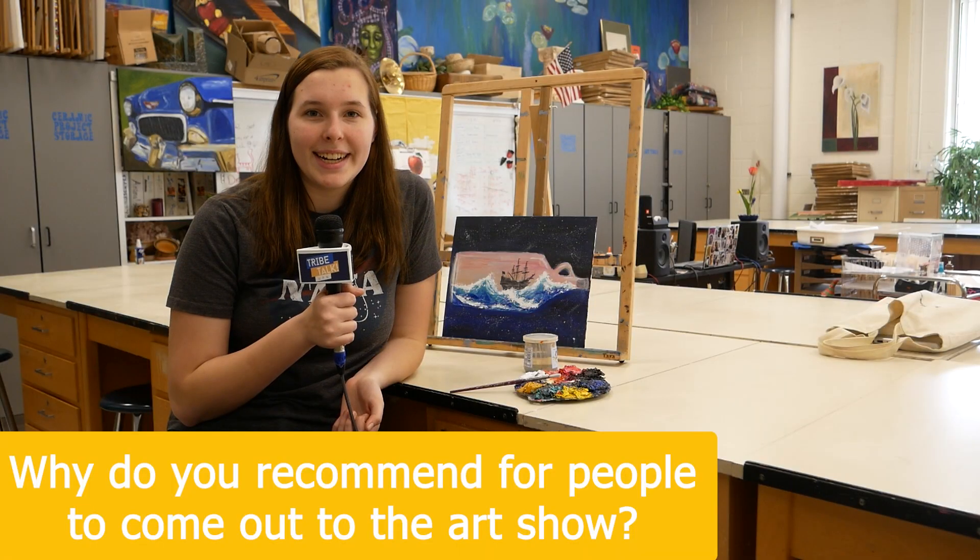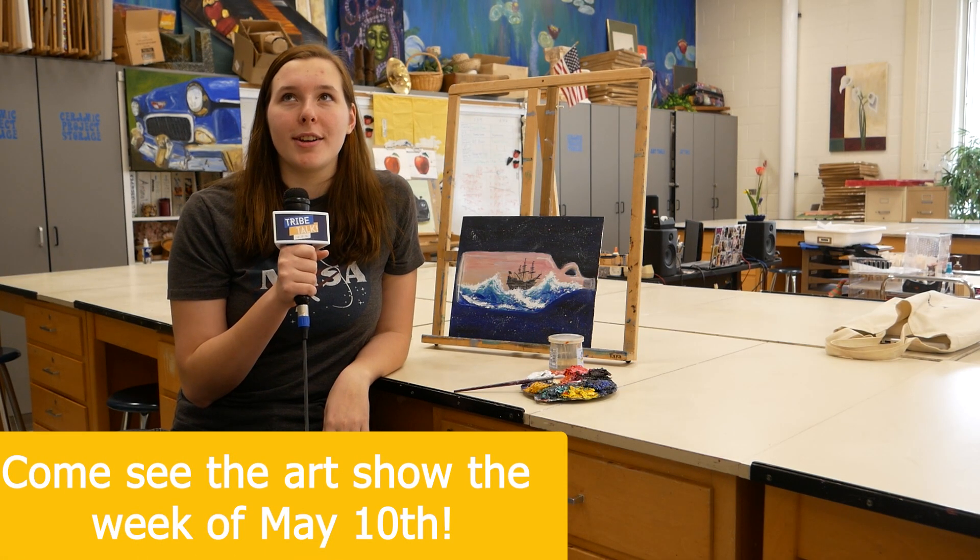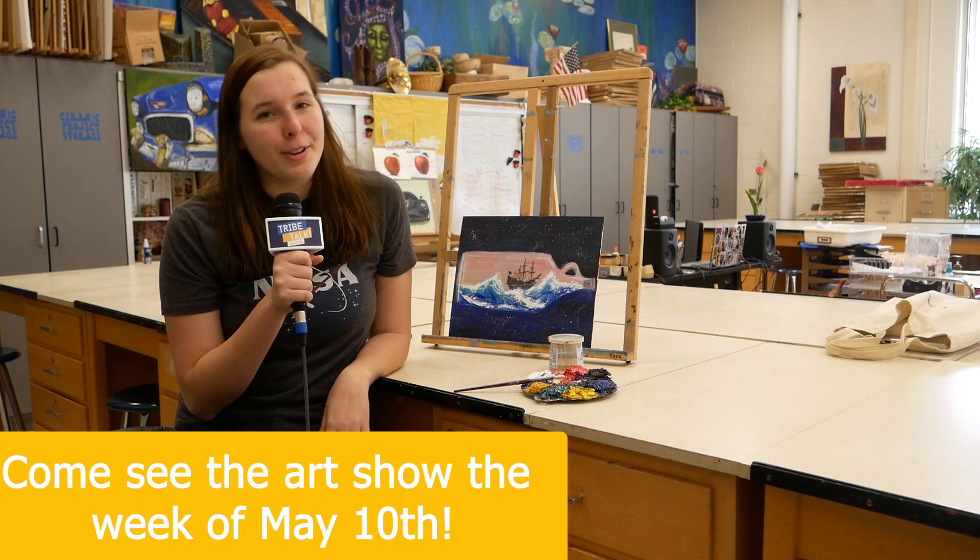Make sure you do come to the art show — it's the week of May 10th and it's around the auditorium. You guys will love all of the work you see.